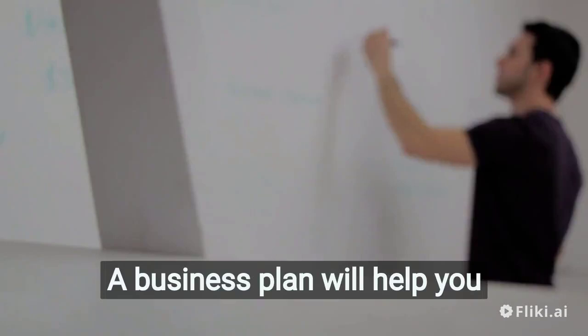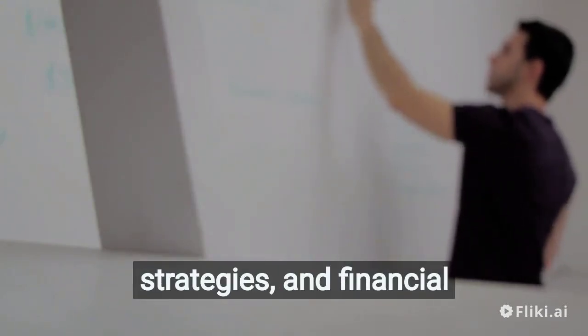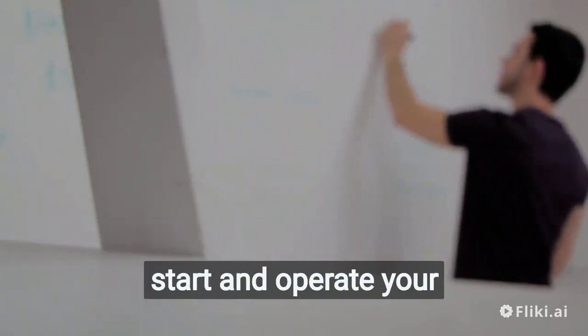Write a business plan. A business plan will help you outline your goals, strategies, and financial projections. It will also help you determine how much money you need to start and operate your business.